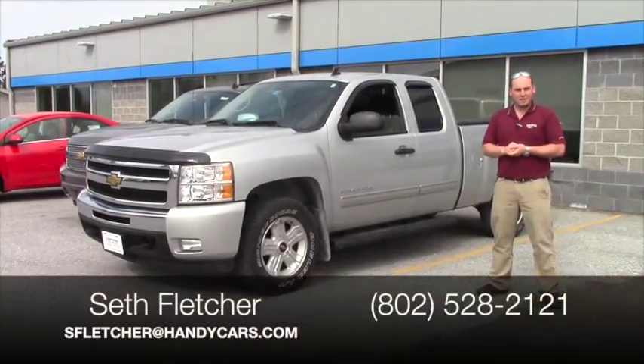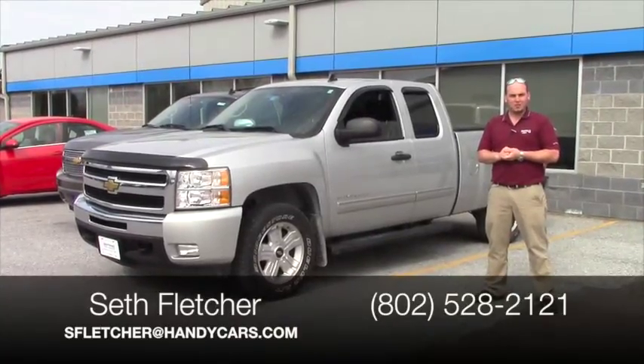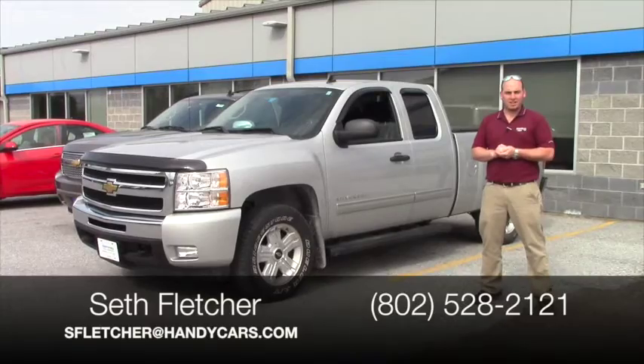Give me a buzz to set up an appointment for a test drive, 402-528-2121, or shoot me an email, sfletcher at handycars.com. Enjoy the video.